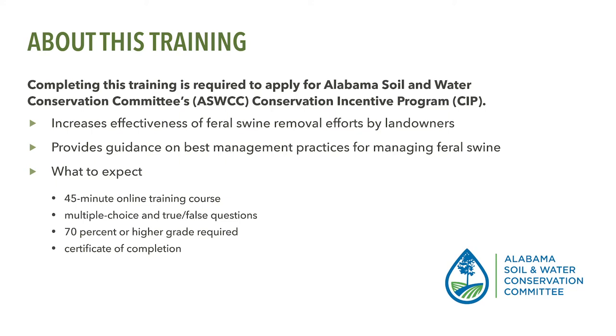This online training will require that you answer several quiz questions periodically throughout the training. You must answer at least 70% of the questions correctly. However, you may take the training as many times as necessary. Once you successfully complete the training, print out or save a copy of your Certificate of Completion.